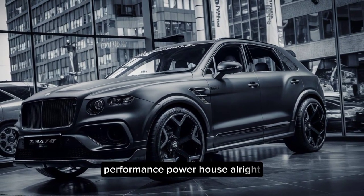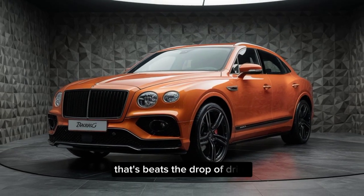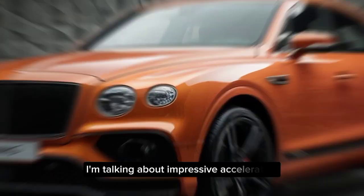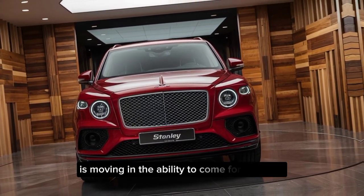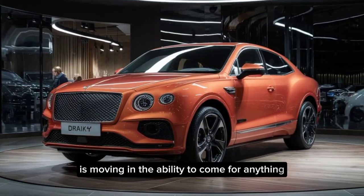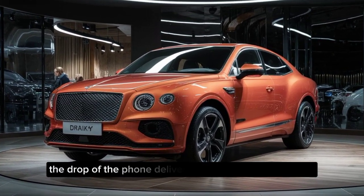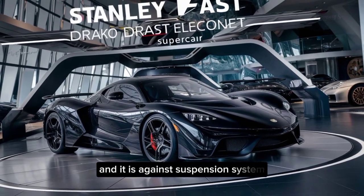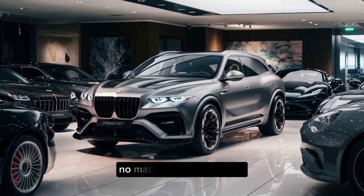Performance powerhouse. Let's talk about what's under the hood of this beast. The Draco Dragone packs a serious punch with its powerful engine. We're talking about impressive acceleration, smooth handling, and the ability to conquer any terrain you throw at it, whether you're cruising down the highway or tackling off-road adventures. The Draco Dragone delivers the performance you crave, and with its advanced suspension system, you can expect a comfortable ride.